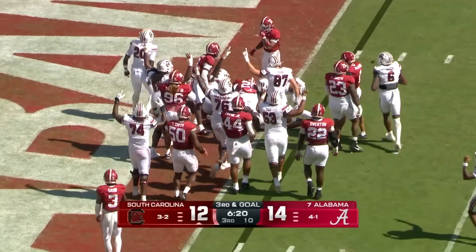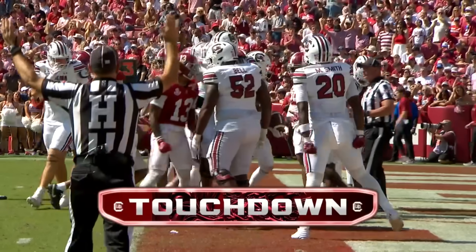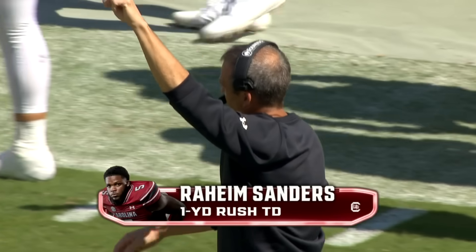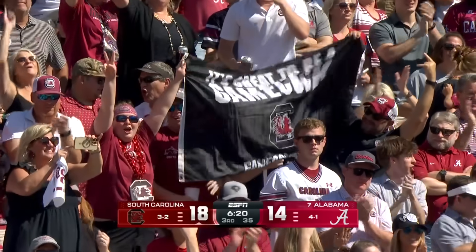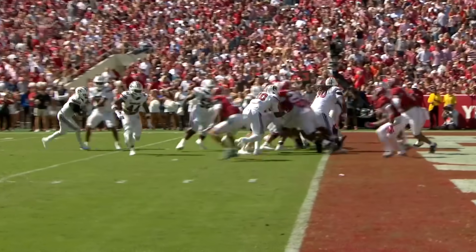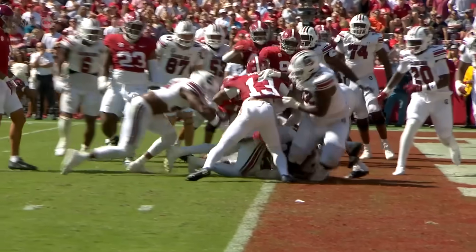Rocket Sanders takes it in! South Carolina takes the lead. Rocket Sanders just ran through 245-pound Jihad Campbell right at the line of scrimmage. Sanders is one of the best short-yardage goal-line running backs I've seen this year. It's hard to make this stop right at the line of scrimmage, but low man wins — and that's Sanders.